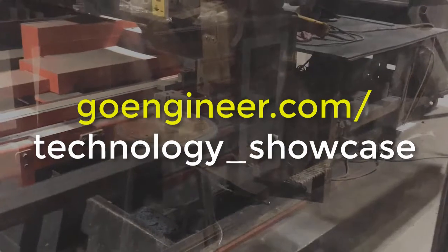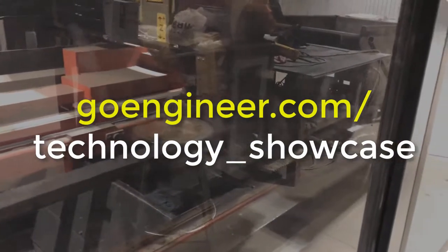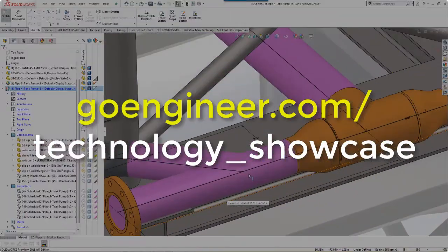For more information or to register for our event, go to goengineer.com/technology_showcase.